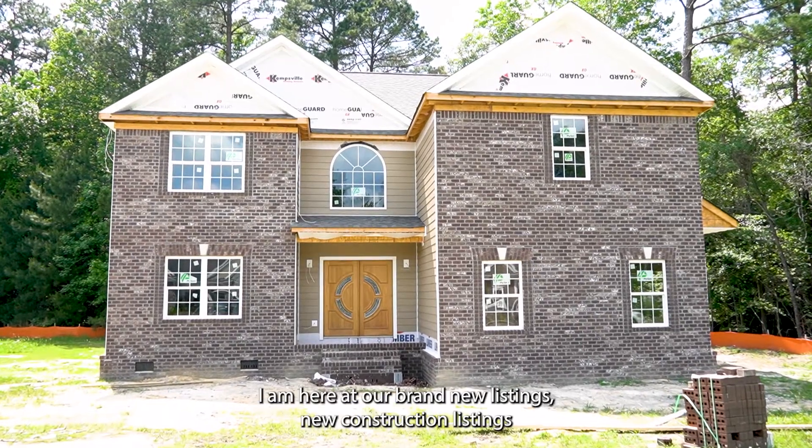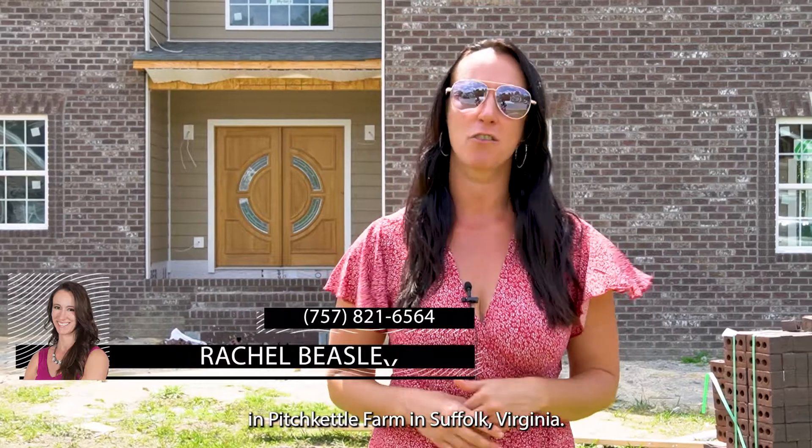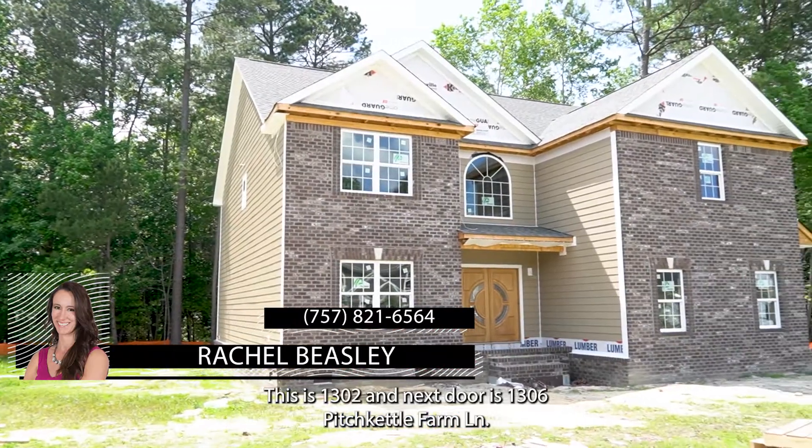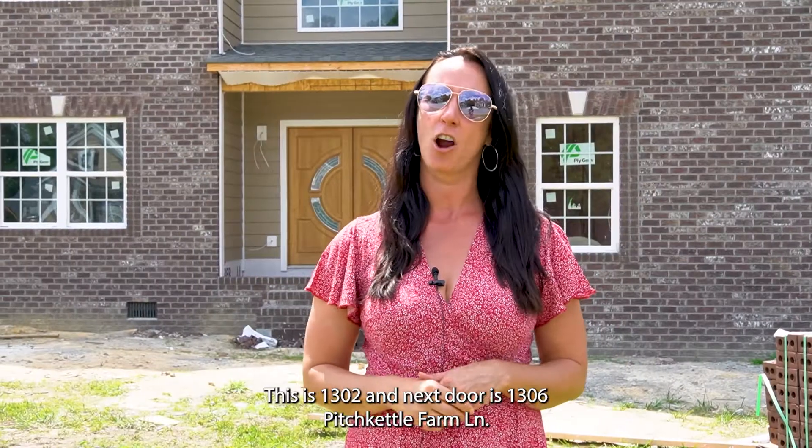Hi, Rachel Beasley here with That Fit Team. I am here at our brand new construction listings in Pitchkittle Farm in Suffolk, Virginia. This is 1302 and next door is 1306 Pitchkittle Farm Lane.